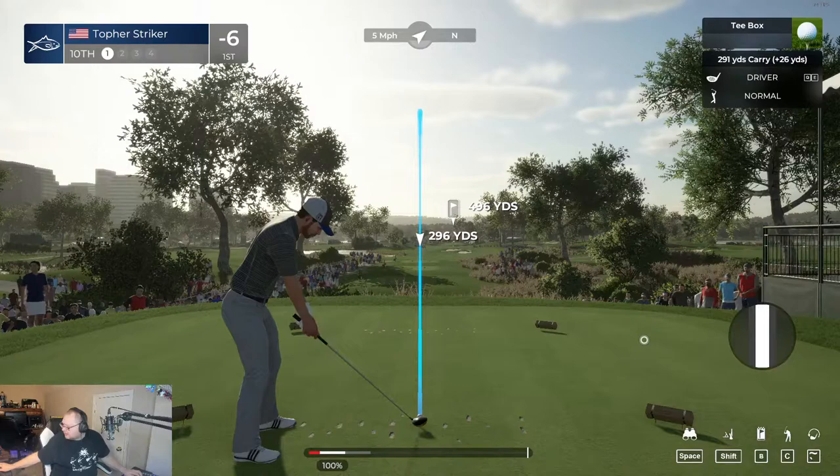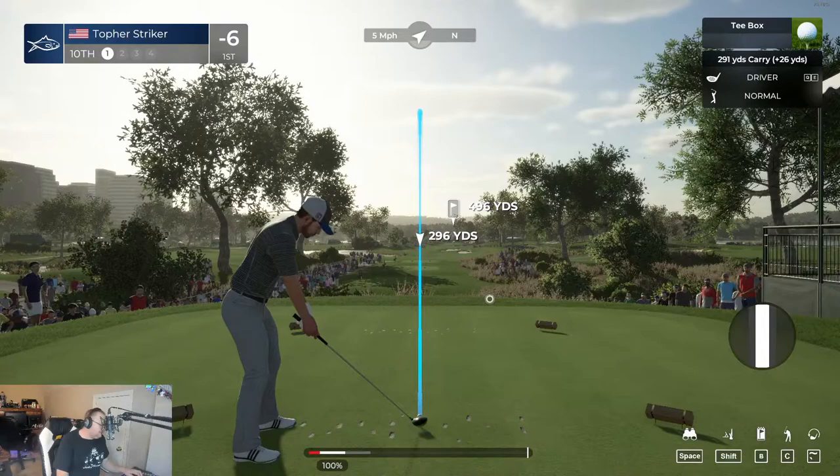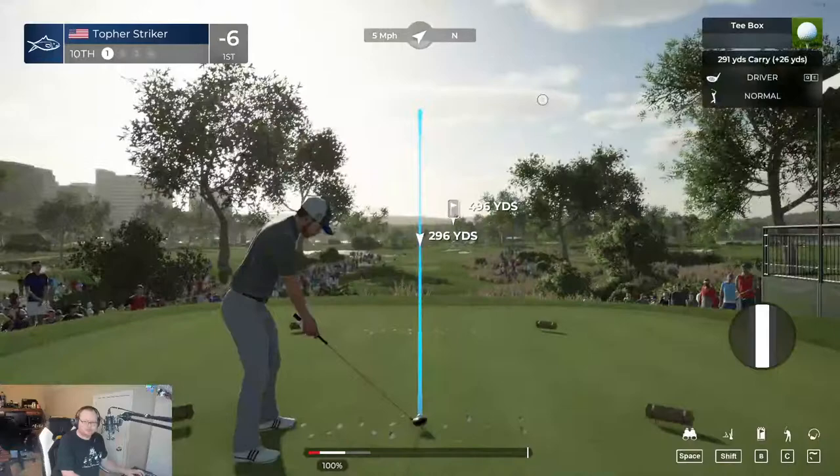Hopefully it'll fix that problem. Thanks for sticking around, I appreciate that. Let's take this shot and see what happens. I think I'm good on my shot placement — yeah, plenty of fairway ahead of me.